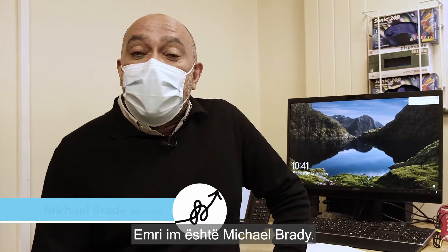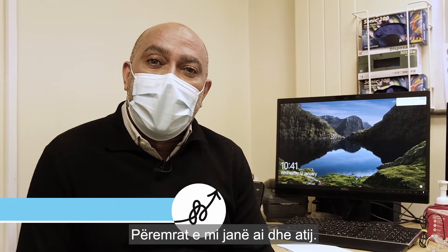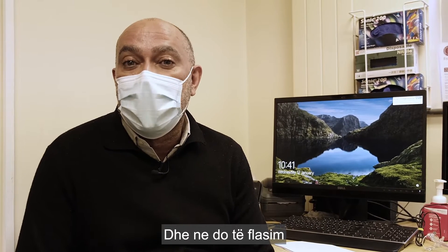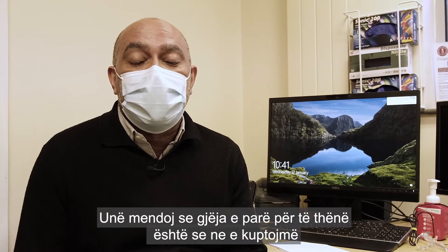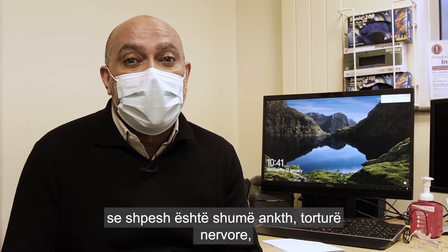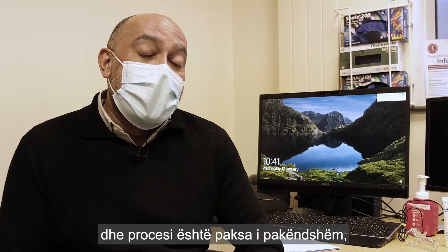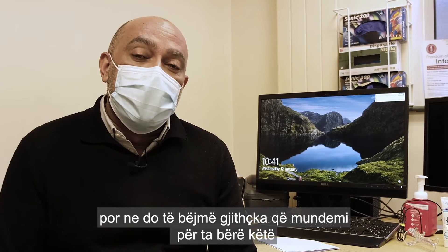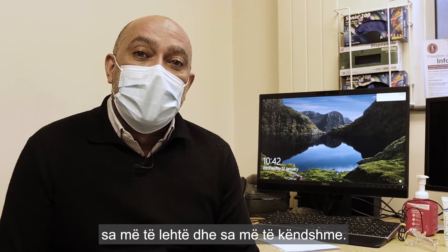Hi, my name's Michael Brady. I'm the doctor running the clinic here today. My pronouns are he and him, and we're going to talk through the process of having a cervical smear. The first thing to say is that we recognise that it is often very anxiety-making and nerve-wracking at the thought of coming to have a smear. The process is a little bit uncomfortable, but we're going to do everything we can to make this as easy and as pleasant as possible.